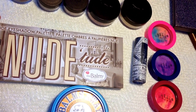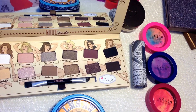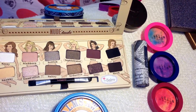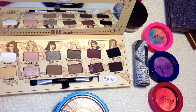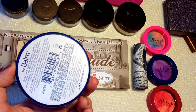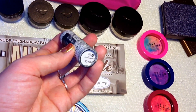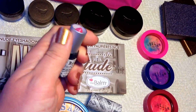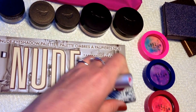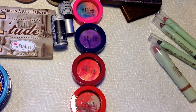The next item I really wanted is from The Balm — the Nude Tude palette. I've heard so many great reviews about it. They changed their packaging and removed the girls, which I thought were kind of cute, but the colors are absolutely stunning. I also got The Balm's 'Bombs Away' makeup remover balm — I haven't used it yet but I'm excited to try it for eye makeup removal. Lastly, a lipstick in the color Gossip — I thought it would be more pink, but when you swatch it it's actually a clear sparkle gloss, which is great to layer over anything.